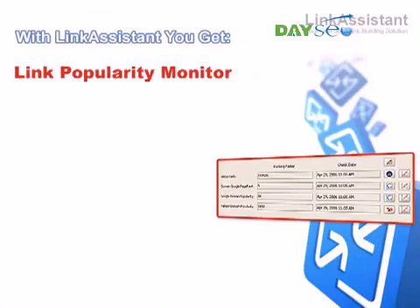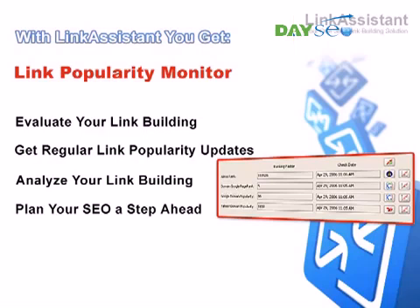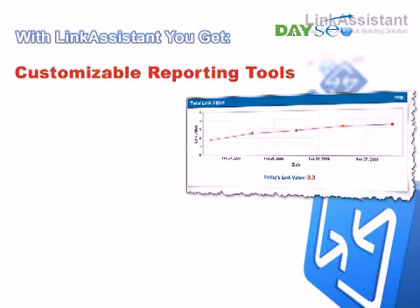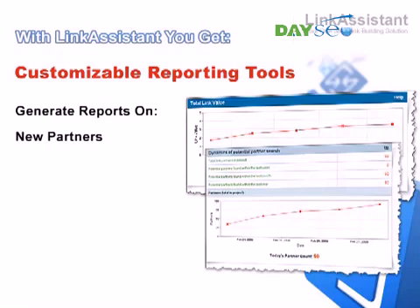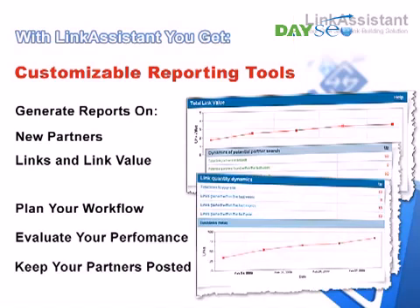You get a link popularity monitor. See how effective your link building is and improve it. Get regular link popularity updates and know how much more link love you've won. This way, you can analyze your link building campaign and plan your SEO a step ahead. And you get customizable reporting tools to keep track of your link building. All the data on your activities and achievements is unscrambled and laid out for your analysis. Get info on new partners, links, and the value they pass. Plan your workflow, evaluate your performance, and keep your business partners and clients posted.